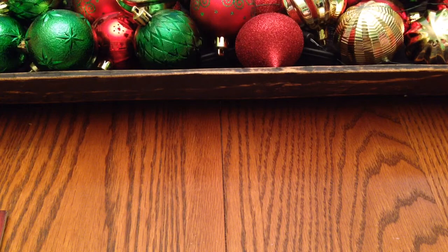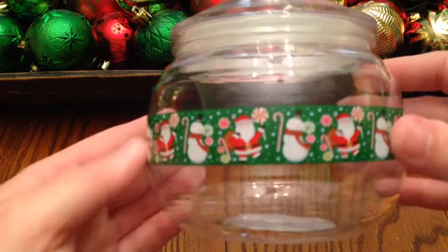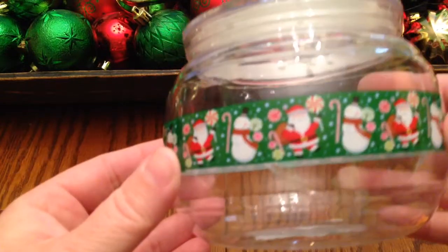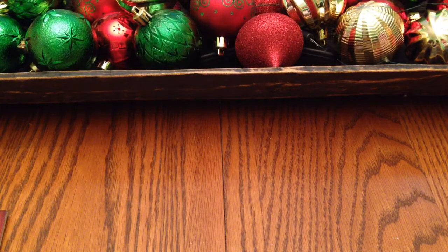My sister picked up this little plastic container — she thought it was super cute. You can see all the little designs on there, and of course the lid just comes off. She got that to put some stuff in.